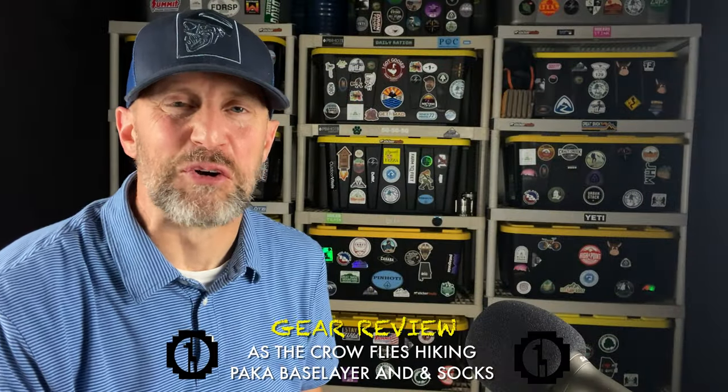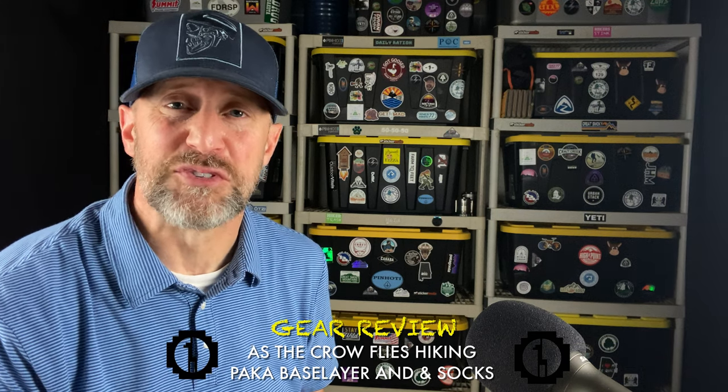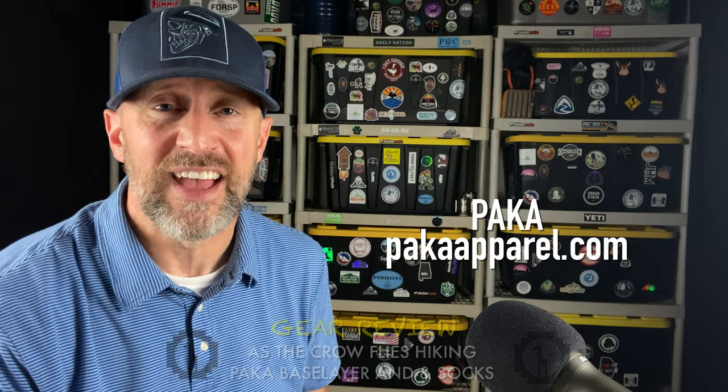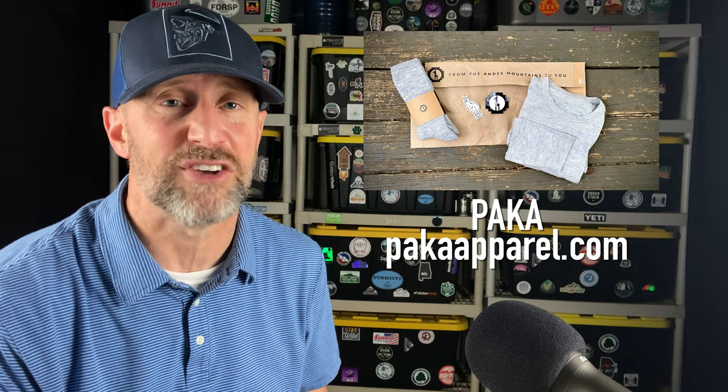Welcome to another edition of As A Crow Flies Hiking. Today I'm going to be talking about base layers — specifically the PACA company and their base layers. They sent me a base layer and a pair of their socks.